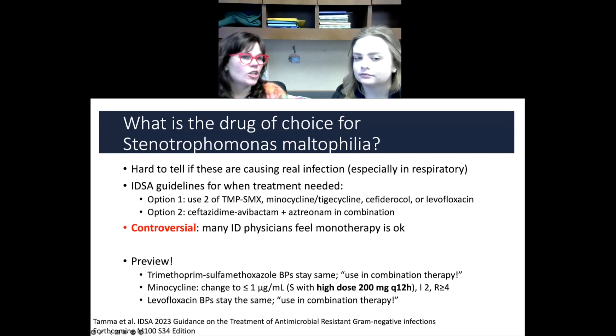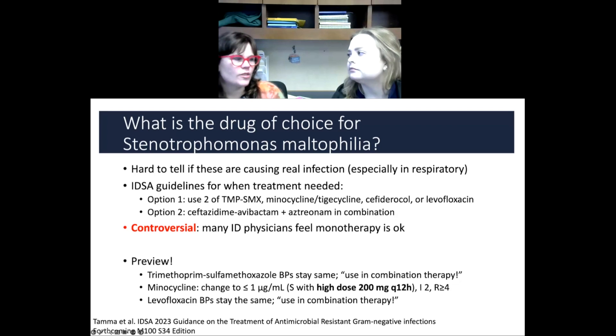These guidelines are good, though they are a little controversial. Some ID docs think that monotherapy is okay, especially if it's not a serious infection. And the guidelines do say that once the patient's looking stable, you can probably peel off one of the two agents if you're using two drugs.